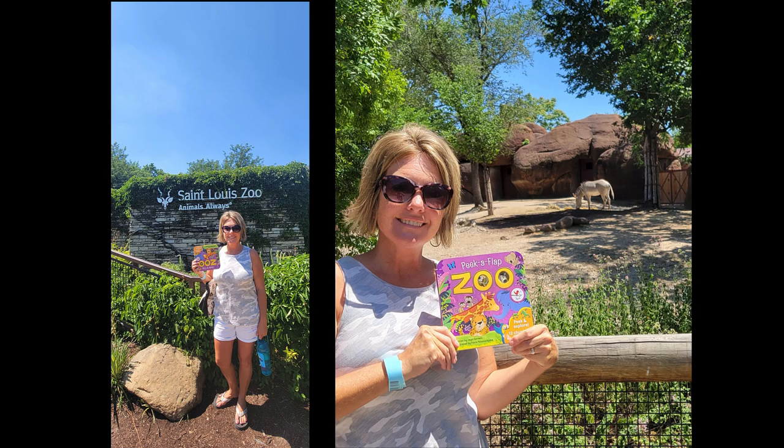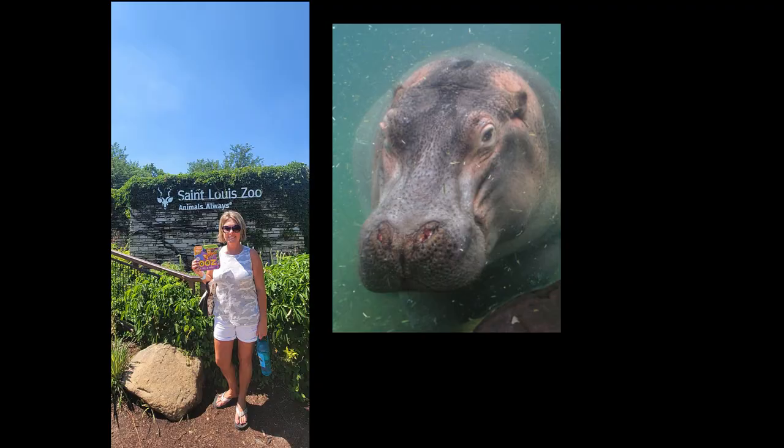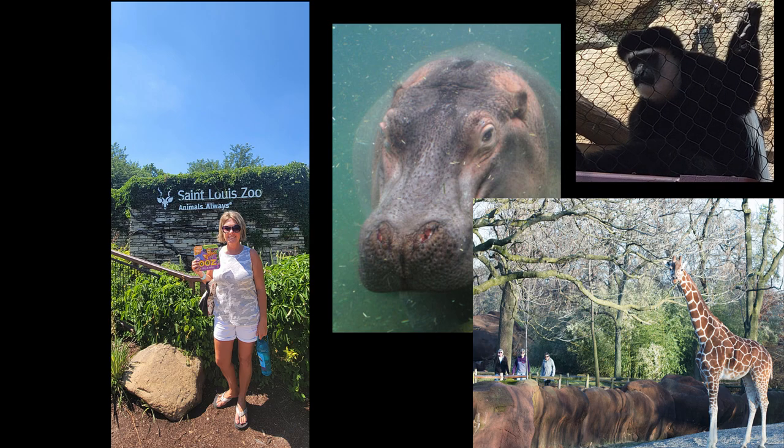Hi boys and girls! I'm at the St. Louis Zoo today in St. Louis, Missouri. It's one of my favorite places because I love animals. Let's read this book about the zoo and then afterwards you can see some pictures and videos of some of the animals we saw today.